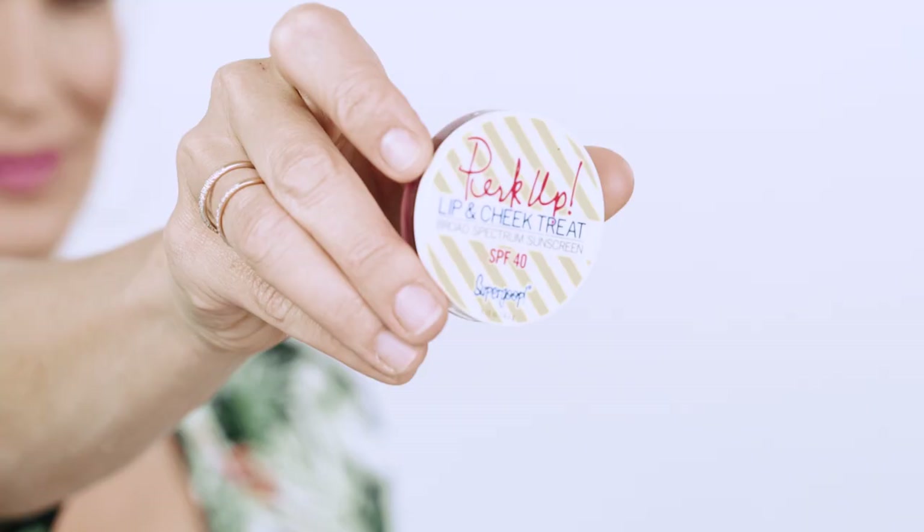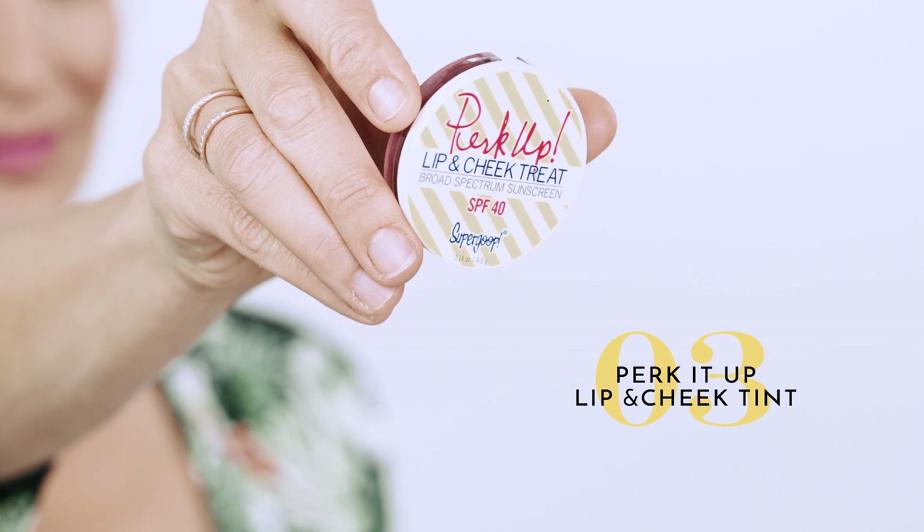Next I'm going to use what's called Perk It Up from Supergoop. I love Supergoop, it's one of my go-to sunscreens. They've got a lip and cheek tint that's super easy and it's broad spectrum SPF 40 for your lips and your cheeks. It's a really fun color — I'm just going to pop just a little bit on.